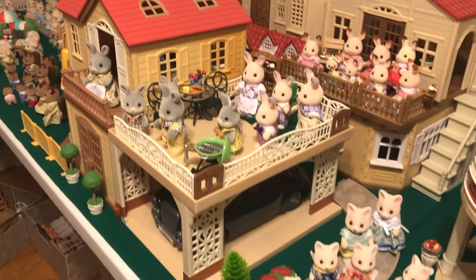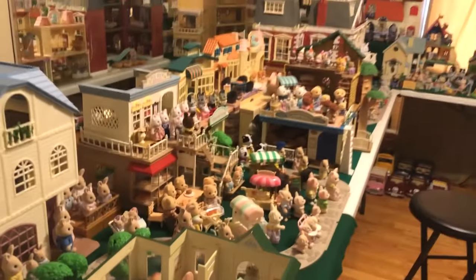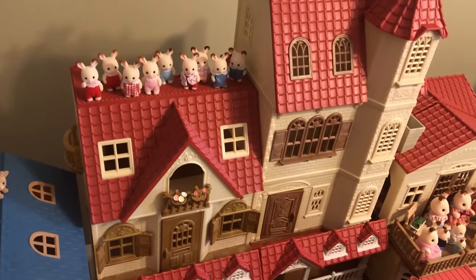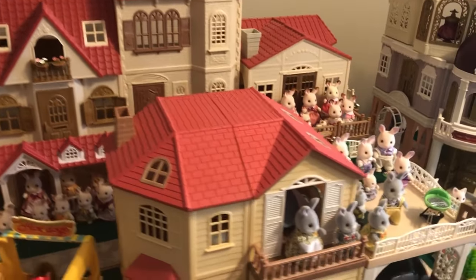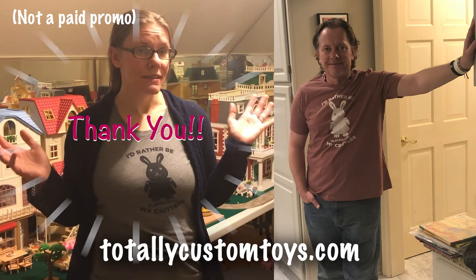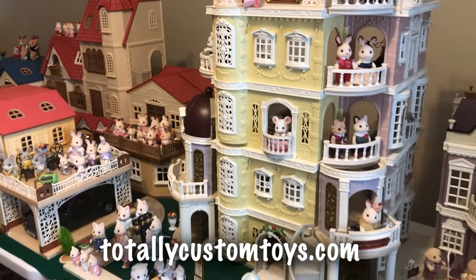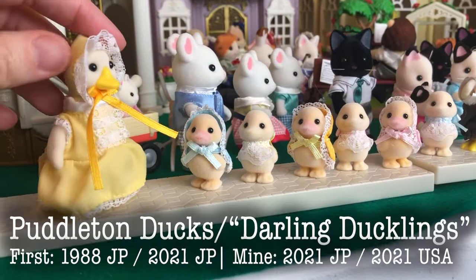Welcome back to Critterland. I am so excited for today's video. It took a while to put together, but I'm so happy. It was so fun. I've got all of my critters out and I'm going to do an entire collection video, updated from my last one, with every single critter and pretty much all the buildings that I was able to squeeze on the table. I'm wearing this custom t-shirt that my friend Ella sent me as a gift, which was super sweet. She makes other cool critter stuff too that you can check out. There's a lot of ground to cover.